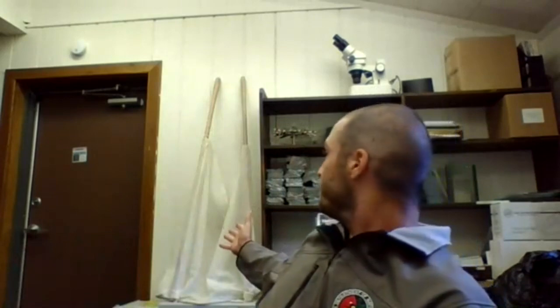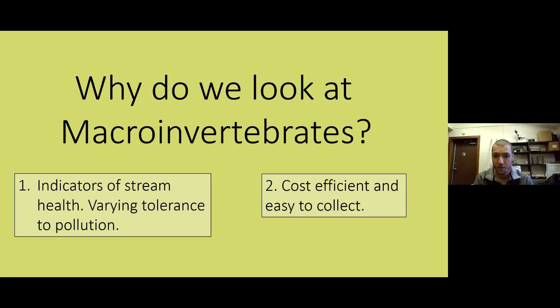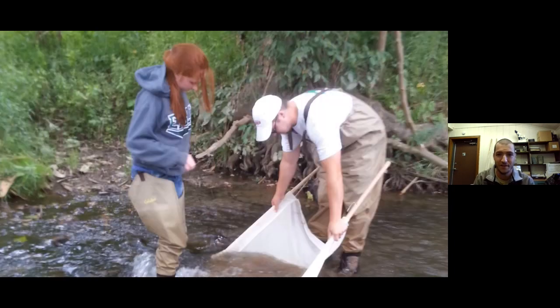The net is right here — it's kind of folded together but it's just two handles and a fine mesh seine. We put it in the water and allow the river to wash the bugs into the net, then go through and identify them. It's very cost efficient and very easy to collect the bugs — they're not very fast moving so they're pretty easy to get in your net. Here's a picture of us actually collecting: me on the right and one of our volunteers on the left in a stream collecting a sample.